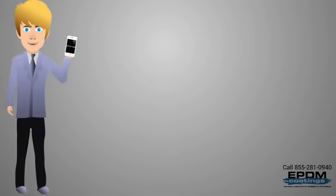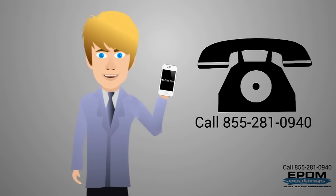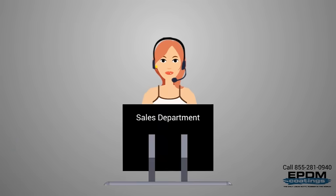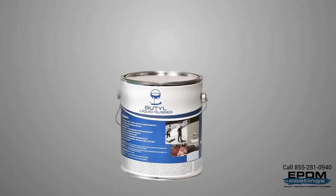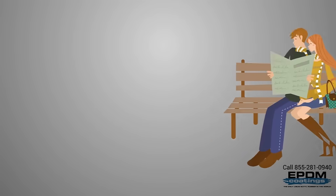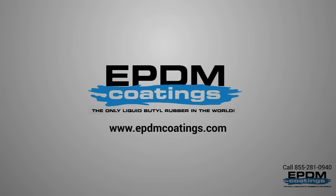Before you invest in your roof, give us a call. We pride ourselves on helping customers make the right decisions. Our sales representatives are also our technical representatives, waiting to answer your questions. Buy with confidence and fix the problem the first time, so you can move on to more important things in life. EPDM Coating — where roofing problems become a distant memory.